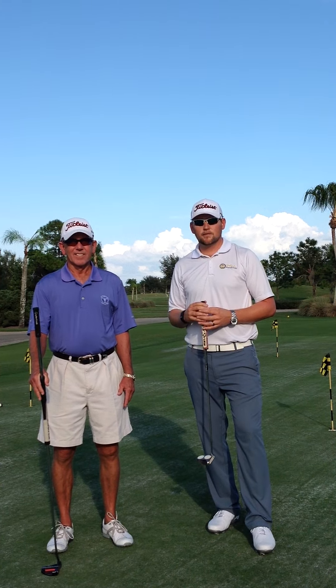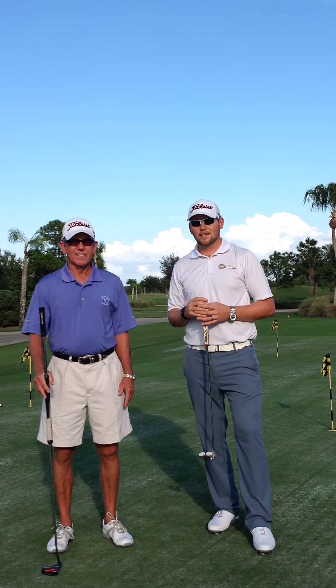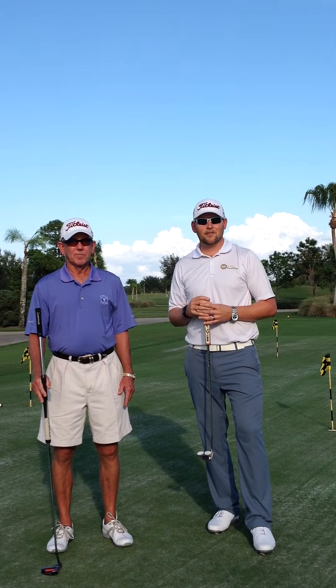Hi, I'm Adam Miller, teaching professional at Kingsway Country Club. I'm here with member David Kessler, and we're going to explain rule 14-1B, which pertains to anchoring the putter.